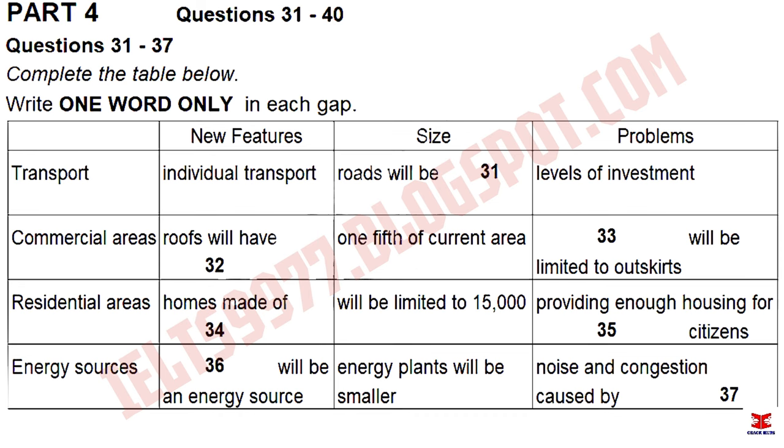Also, as new technology and systems are developed, we will find that energy plants will become smaller. Another energy source we could use, but one which raises issues of having enough space and too much noise, is wind farms. Because of the problems, I am not convinced these will be the grand solution to our energy problems that we thought they were going to be.